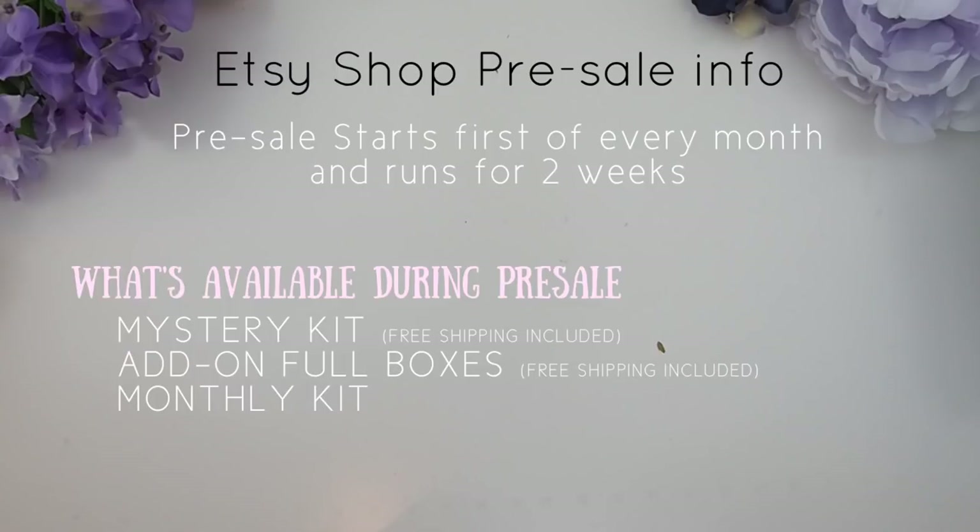With the monthly kits, I know you want them before the month starts, so the only way for me to do this is pre-sales just for the monthly kits.